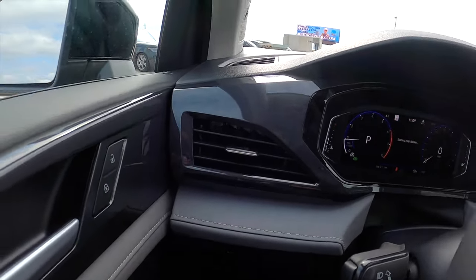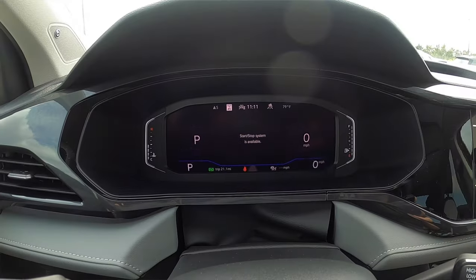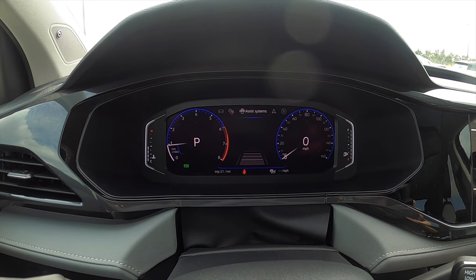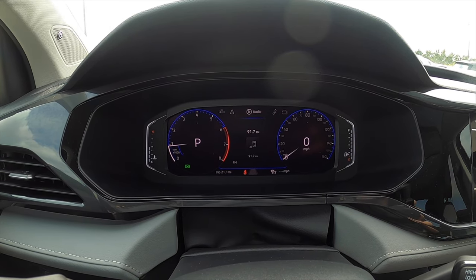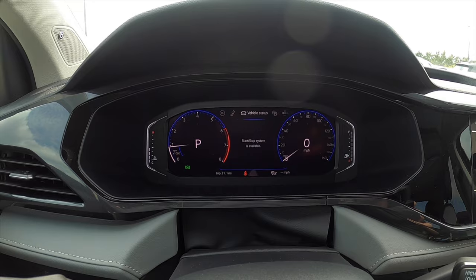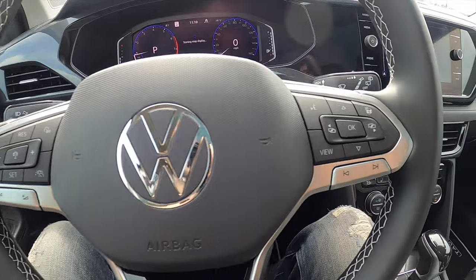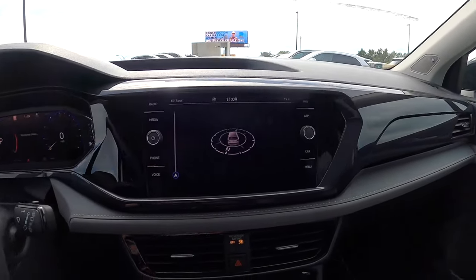I do like the futuristic style with the digital gauge cluster. It's also multi-function so you can have your driving data, assistant settings, navigation, audio sound system, and Bluetooth connectivity. The three-spoke leatherette steering wheel is multi-function and heated. The infotainment is an 8-inch screen — on the S trim it would be a 6.5-inch.